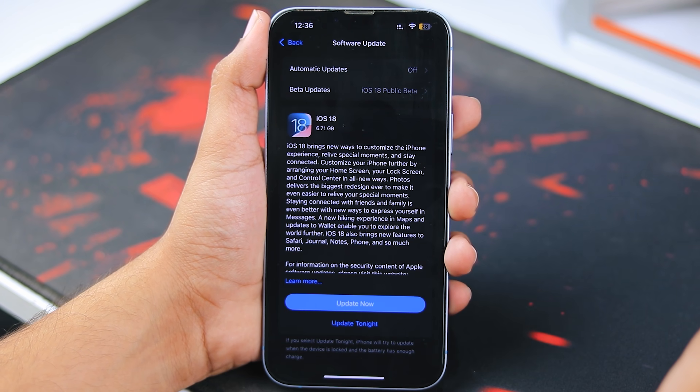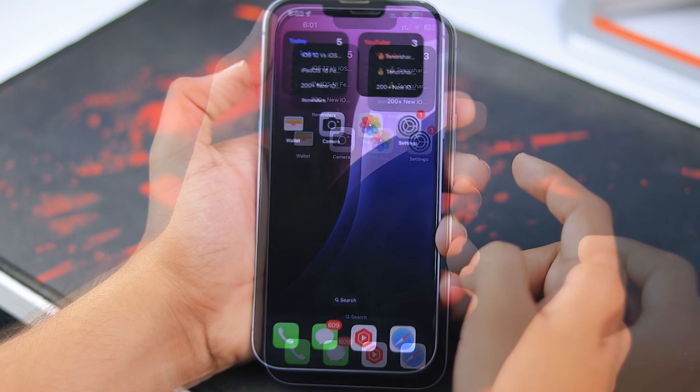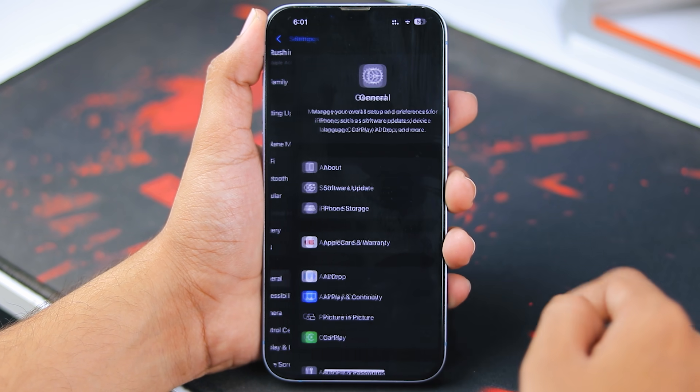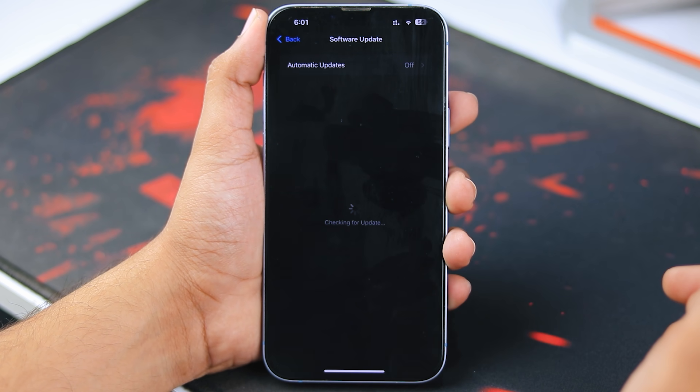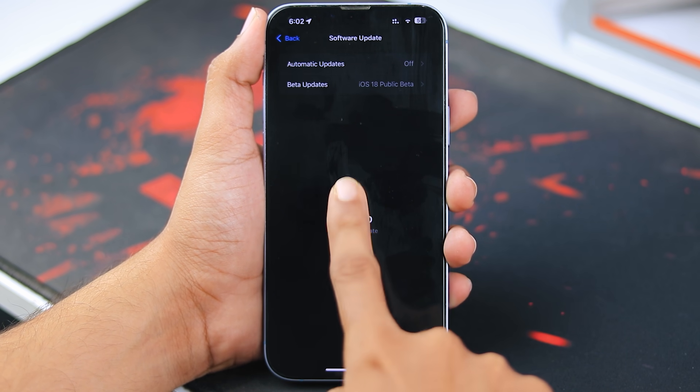If your iPhone isn't showing the update yet, don't worry — I'll walk you through the best methods to get the latest update quickly. First off, let's manually check for the update. Head over to your Settings, tap General, and then select Software Update. If the update doesn't show up, no need to stress — I've got some other tips that can help you download iOS 18 fast.